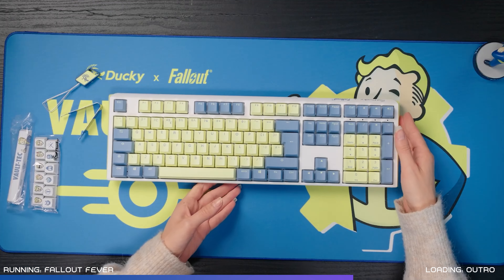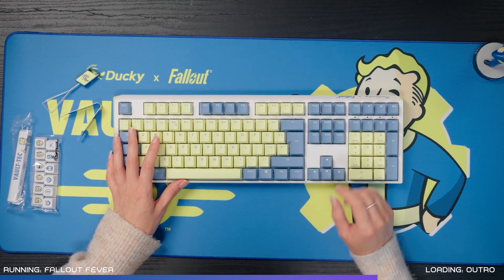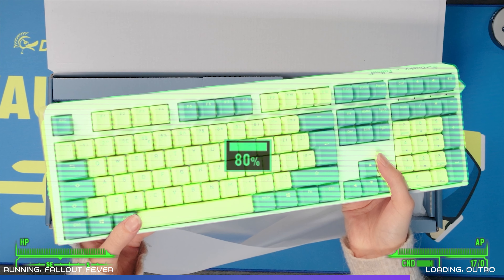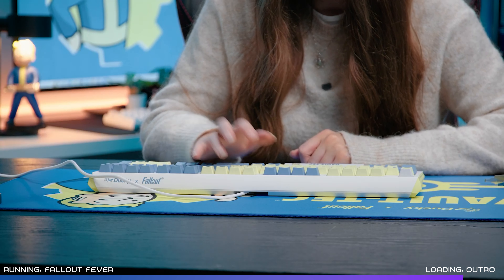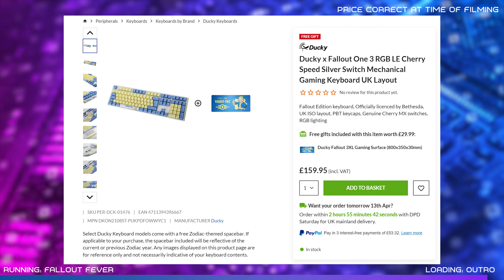Our final Fallout-themed setup upgrade comes from the team at Ducky, who teamed up with Bethesda for a super stylish new keyboard. It just landed in the UK and we did an unboxing video on YouTube so make sure to check that out. I love the blue and yellow aesthetic, and as with other Ducky keyboards it has a bunch of great features and a satisfying typing experience. You can also get it with a free gift on the Overclockers website — I'll drop a link to the blog post in the description below.